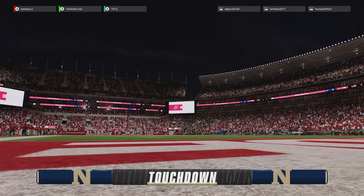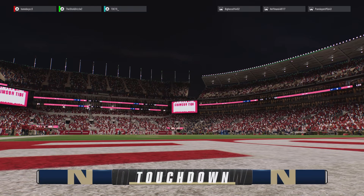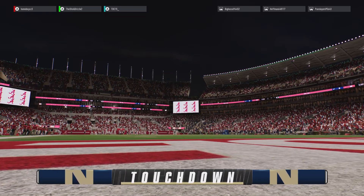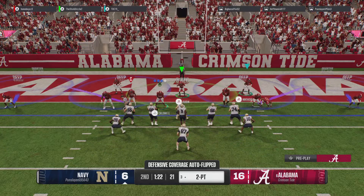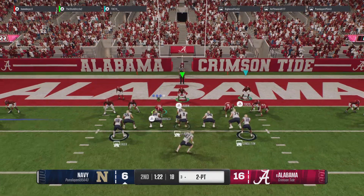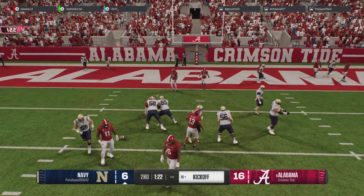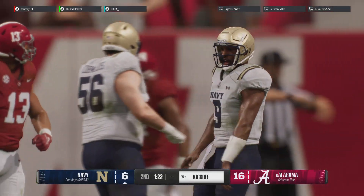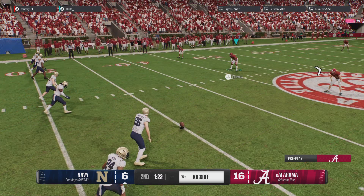Easy throw to a wide-open receiver downfield. Touchdown, Navy. Strong game by this quarterback. Coach makes the decision to go for a two-point conversion — it's Woodson, misses the receiver, incomplete. Great job by the defense on this conversion. Nice heads-up play to prevent the two-point try.